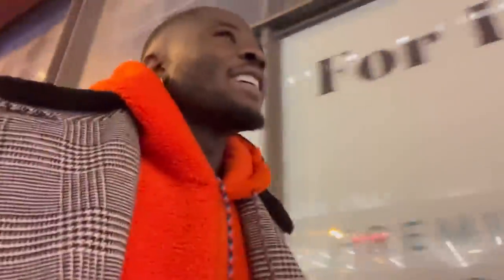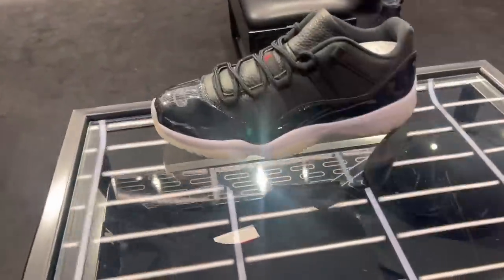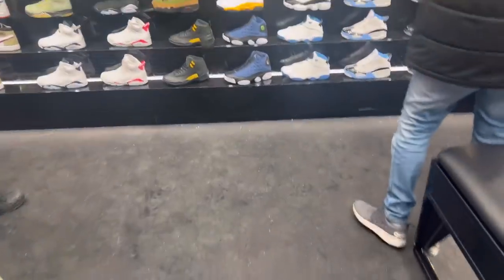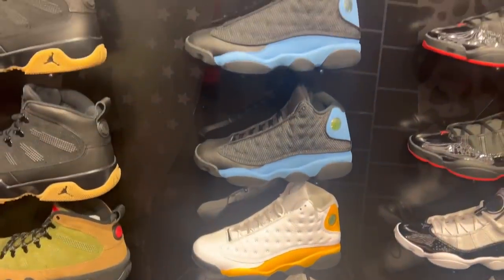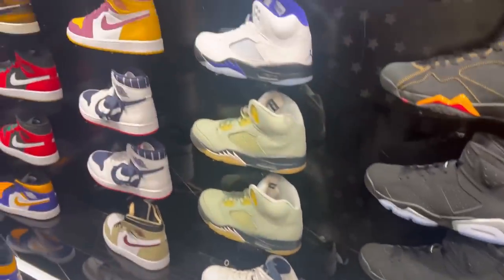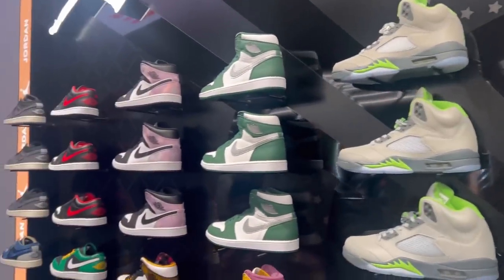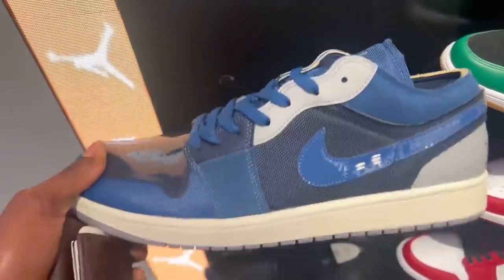Crazy man — times have changed, you already know. Things are not selling out like they used to. It's a different time. Now we're about to head to this JD Sports. Want to see what's in here, and I know I'm gonna grab some stuff. Let's go in — they have the Del Sols.